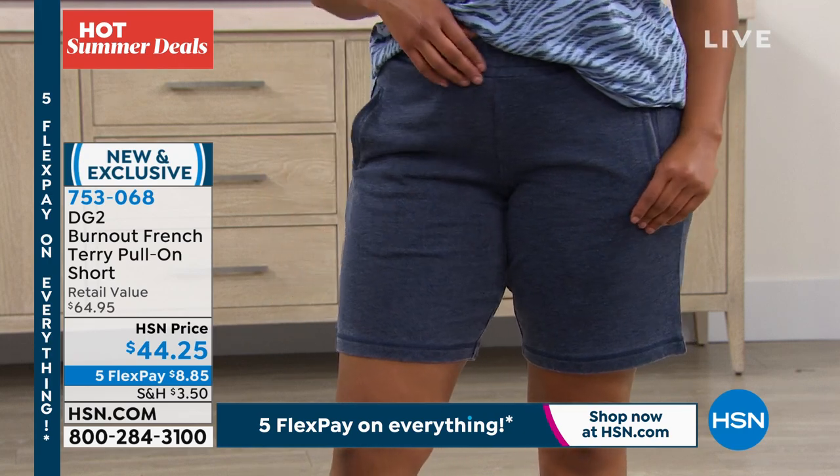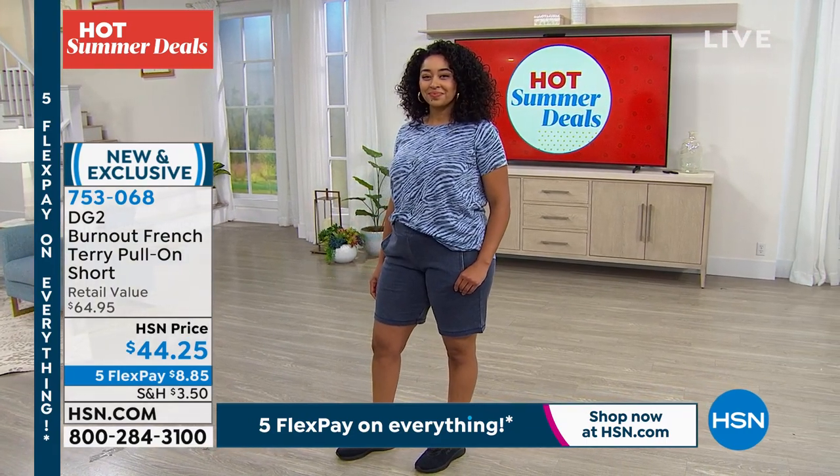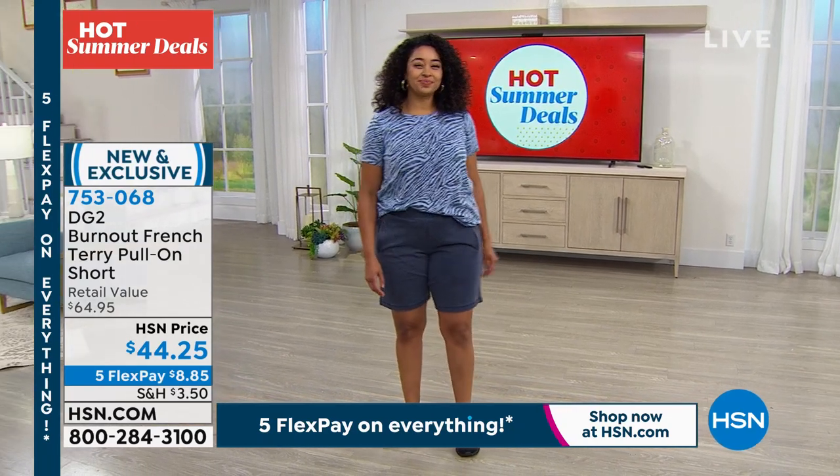So it'll go over you and then kind of land wherever your natural waist is. And I just think these are really, really great. These would be fun to bring to the beach, pull on over like a one-piece bathing suit too.